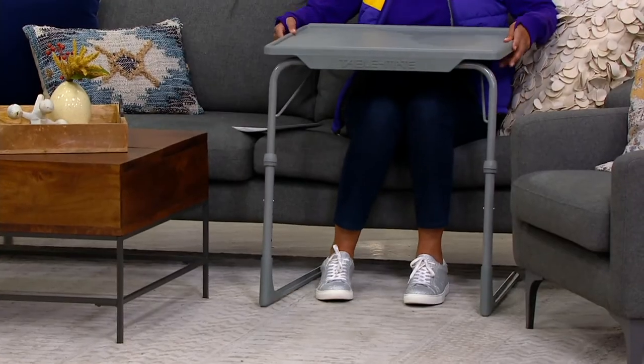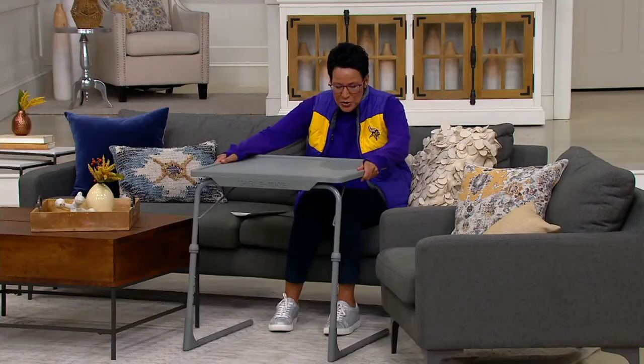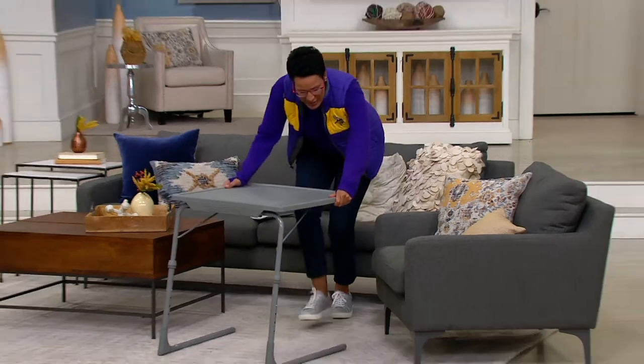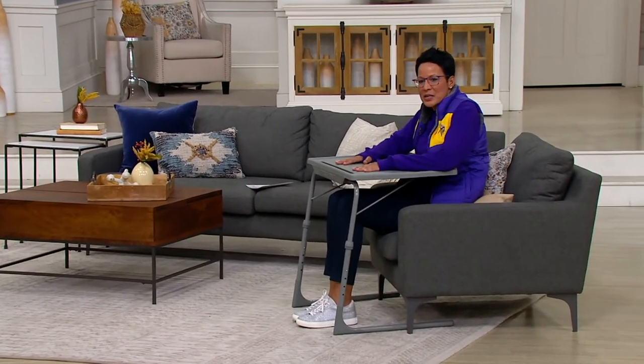The reality is, what do we love about it? It slides right up to your body. So no matter what chair you're sitting in — I'm sitting in the sofa and it comes right up to me. Now I'm going to go to this chair. This chair has legs and it can slide right on up into me. That is one of the genius aspects of TableMate.